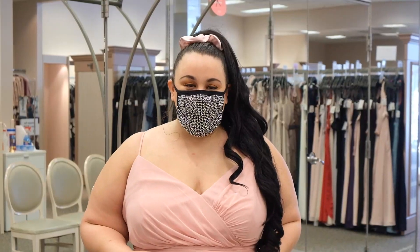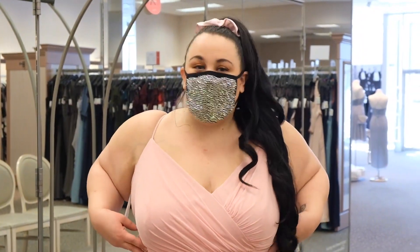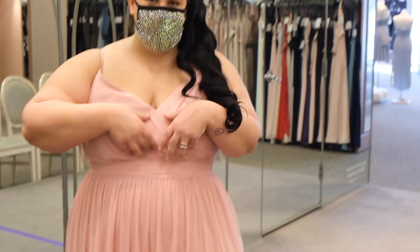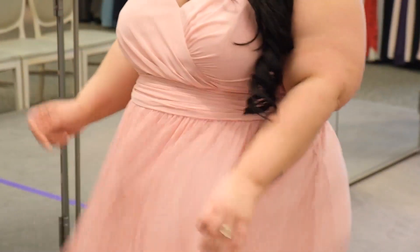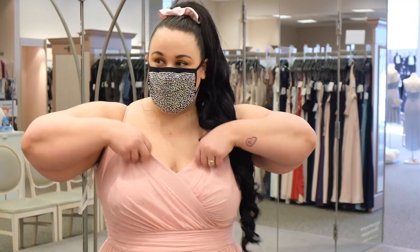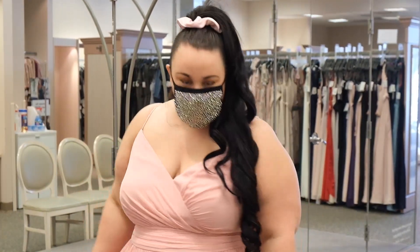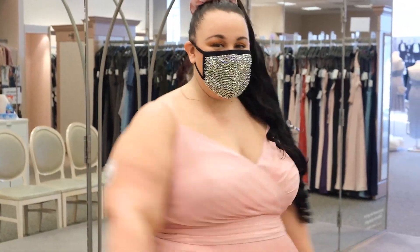So now we are trying on the ruched waist bridesmaid dress. As you can see, this is all ruching — if you don't know what ruching is, it's a gathering of fabric. So this is ruched all over. Ruching is nice because if you don't want to show any lines or anything like that, this pretty much gets rid of anything that you might be seeing. Criss-cross neckline — it's not my favorite neckline on myself, but just wanted to try this on and see what the pink looked like. And yeah, it's really pretty.